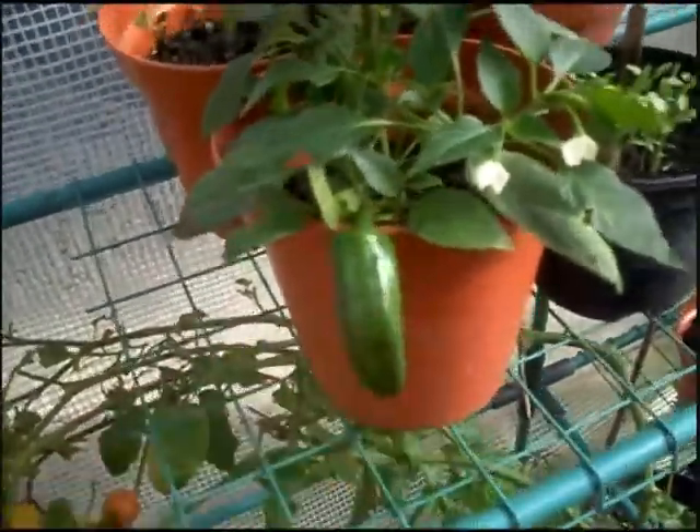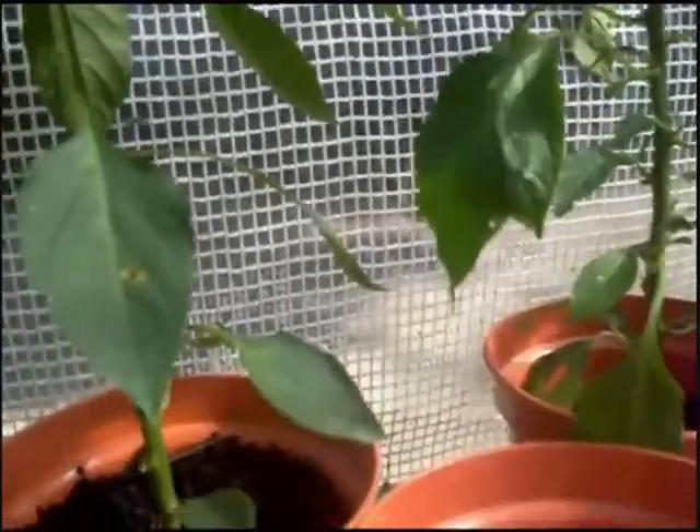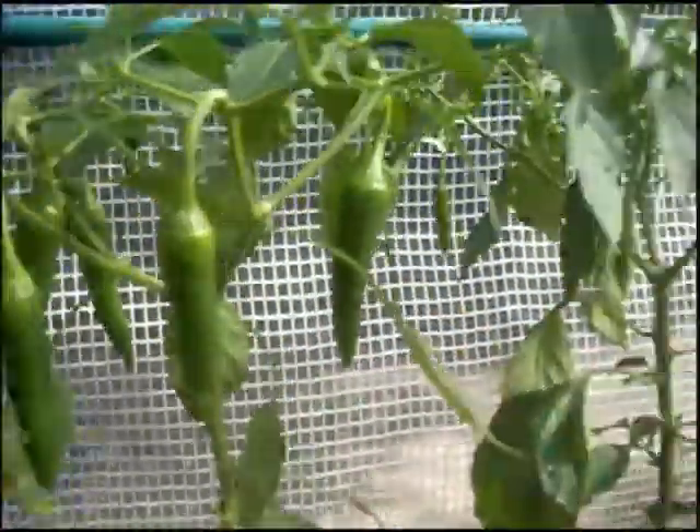I've got some bell peppers, and more chilli peppers. I'm going to let some of them grow as big as they can, just to see how big I can get them. Others I'll just pick as we need. I've got a good bounty of them.